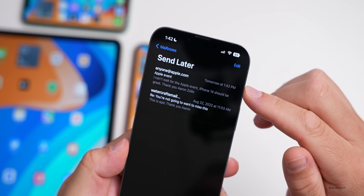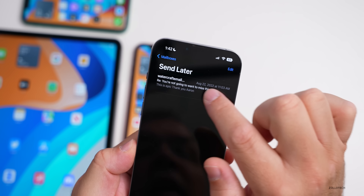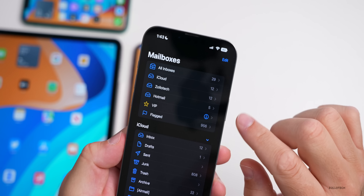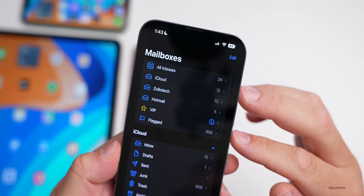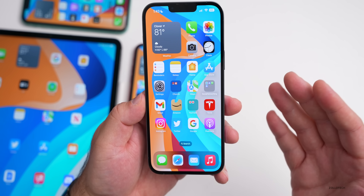If you have a photo with a lot of text and you tap the Live Text button, there's now an option to 'Copy All,' so you can copy all detected text with one tap. This isn't new to beta 6, but it's something worth mentioning if you have Live Text available on your device.